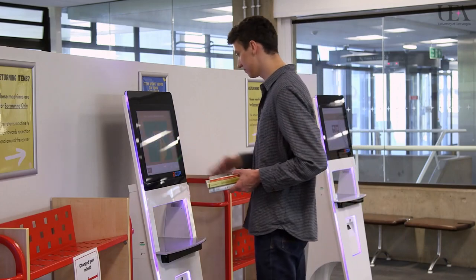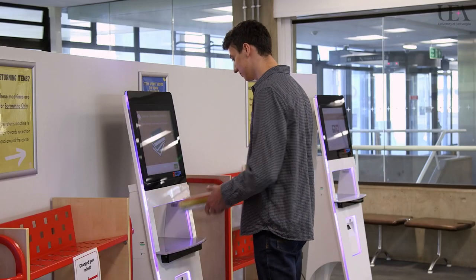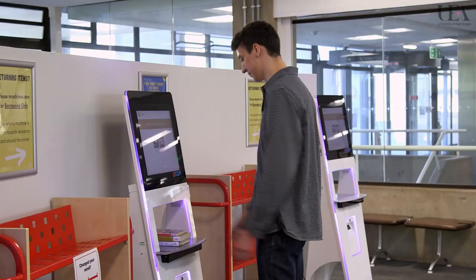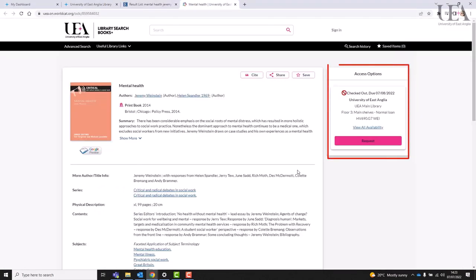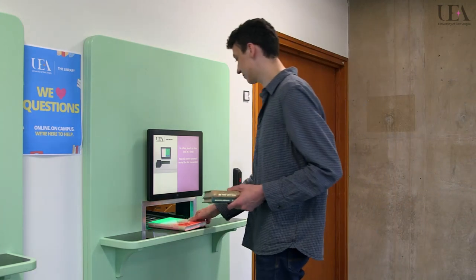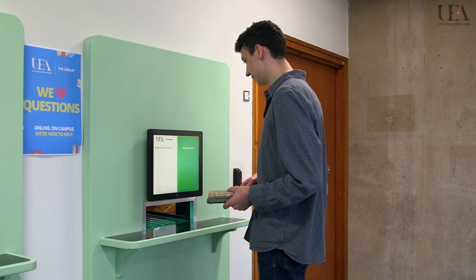Once you've found your books and you're ready to take them out, bring them to floor 0 to check them out using one of our self-service machines. Your items will automatically renew unless someone else has requested one of them. You can request items that are out on loan using the online library catalogue. You can also return your items on floor 0, either at the returns machine or in one of our drop boxes.